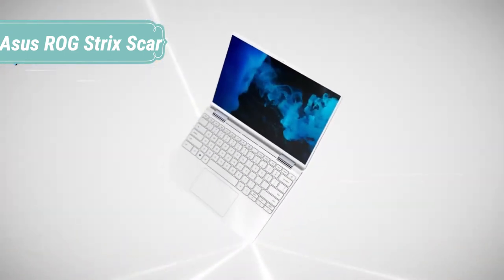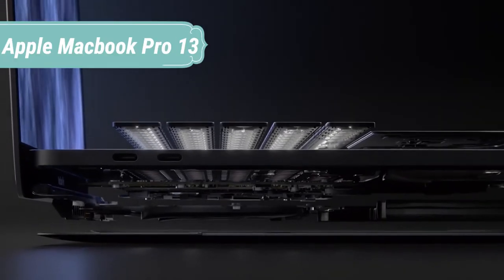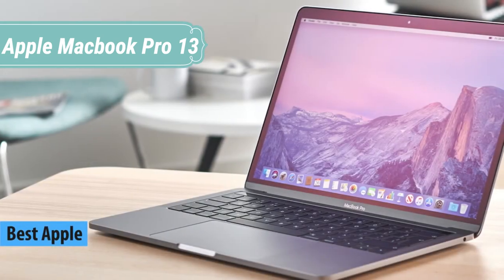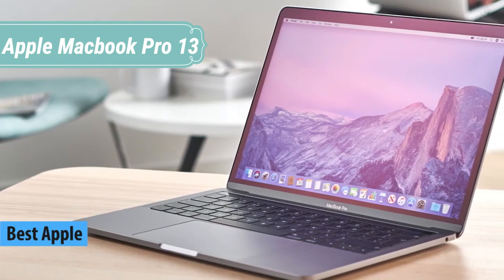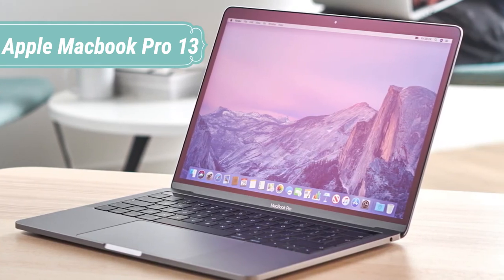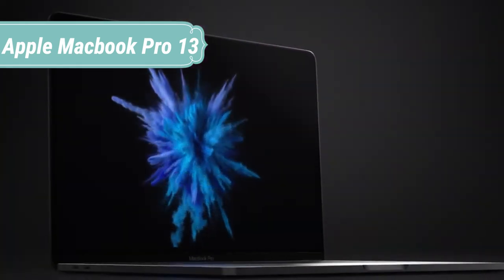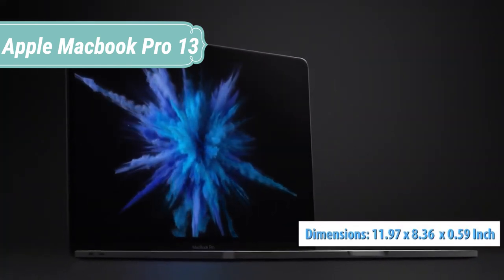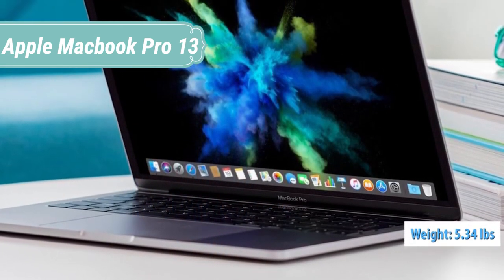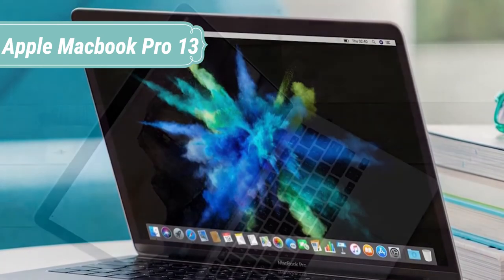At number 2, we have the Apple MacBook Pro 13. The MacBook Pro elevates the notebook to a whole new level of performance and portability. Wherever your ideas take you, you'll get there faster than ever with high-performance processors, advanced graphics, blazing-fast storage, and more — all in a compact 1.4-kilogram package. With up to a 10th Gen quad-core Intel Core i7 processor, the 13-inch MacBook Pro is ready to take on the toughest tasks, including compiling code, layering multiple tracks in a music composition, or encoding video.